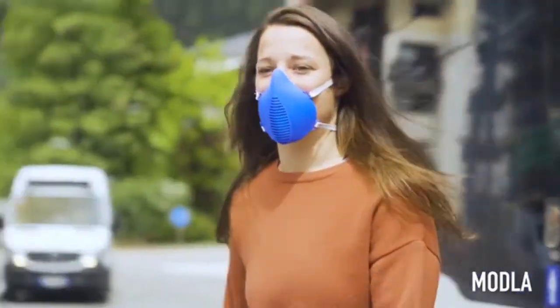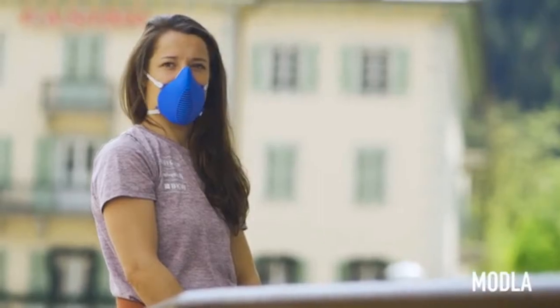If we reach our target, which will pay for the manufacture and testing of our product, we can then begin to donate masks to those working on the front line. Pledge below to get yours now.